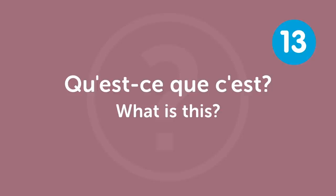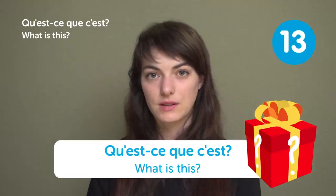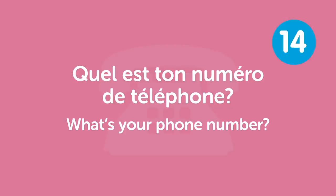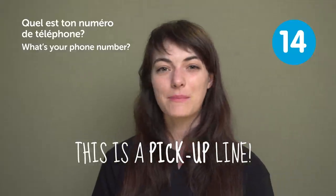« Qu'est-ce que c'est? » — "What is this?" Show them something from your own country and they'll ask « Qu'est-ce que c'est? » « Quel est ton numéro de téléphone? » — "What's your phone number?" This is a pick-up line!